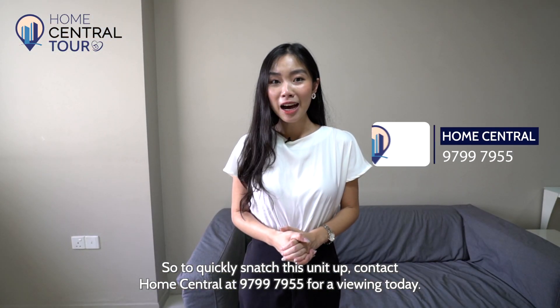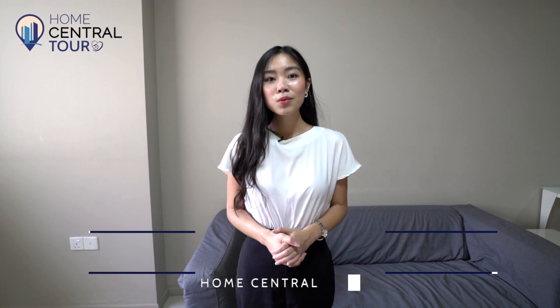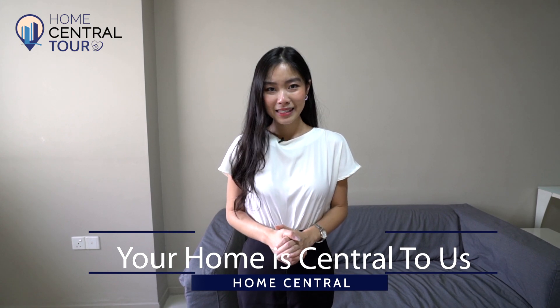To quickly snatch this unit up, contact Home Central at 9799-7955 for a viewing today. Home Central — because your home is central to us.